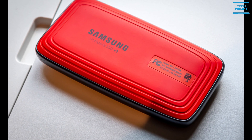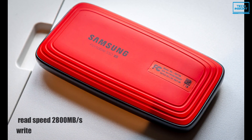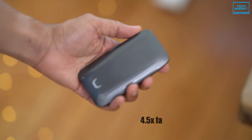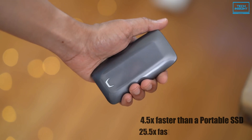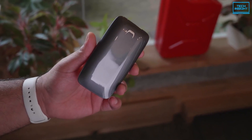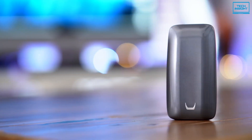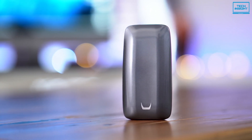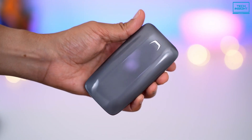In terms of speed, this SSD delivers a read speed of 2800 megabytes per second and a write speed of 2300 megabytes per second, which is 4.5 times faster than a portable SSD with a SATA interface and 25.5 times faster than an external hard disk. As for the warranty, this SSD is backed by three years of manufacturer coverage. To sum up, if you have a Thunderbolt 3 equipped device and require a super-fast SSD to store your important data safely, then the Samsung X5 is the best choice for you.